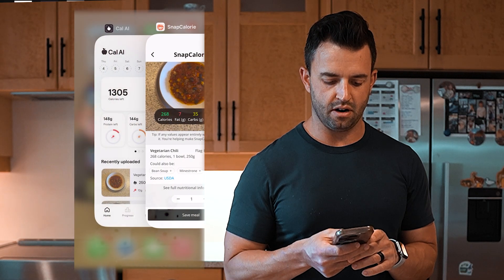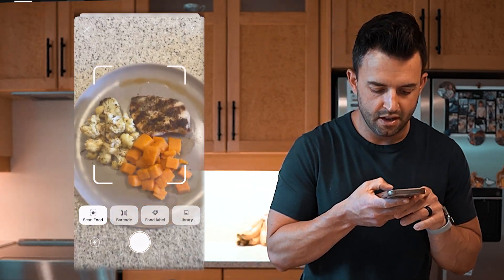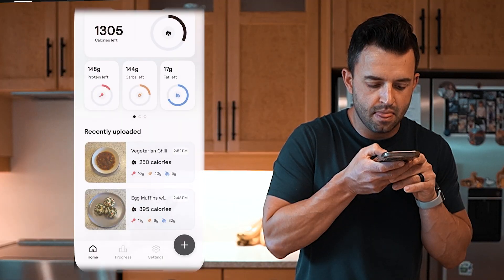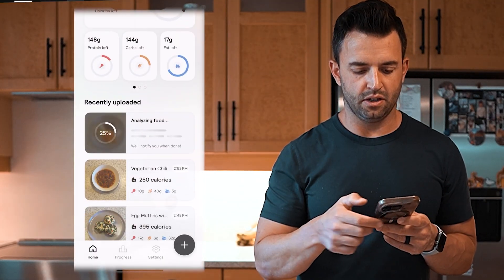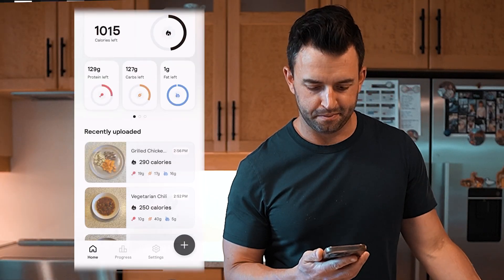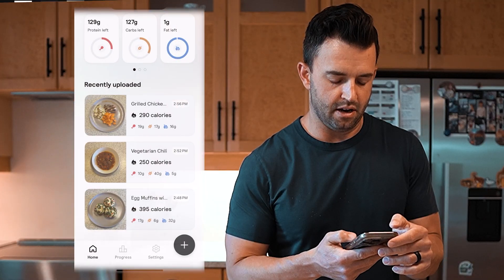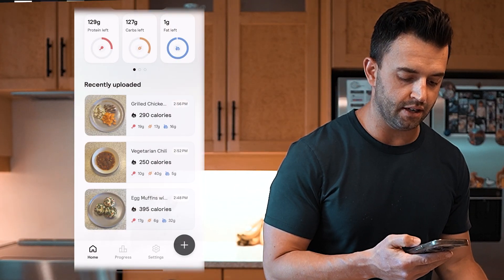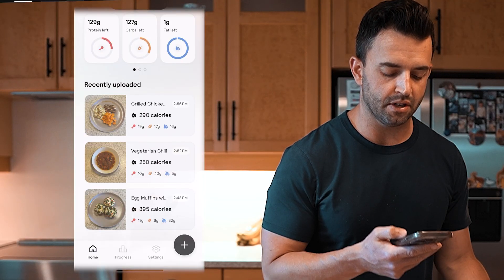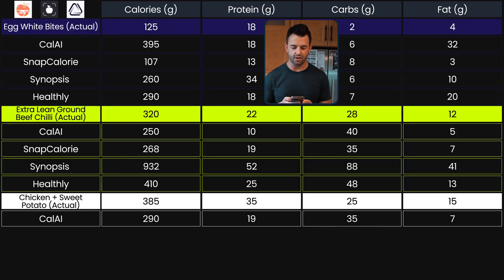Let's start with Cal AI — scan food. It's doing its thing, analyzing. We got 290 calories, 19 grams of protein, 17 grams of carbs, and 16 grams of fat.